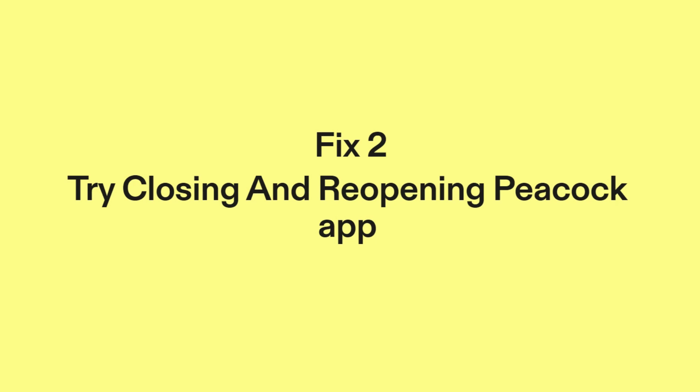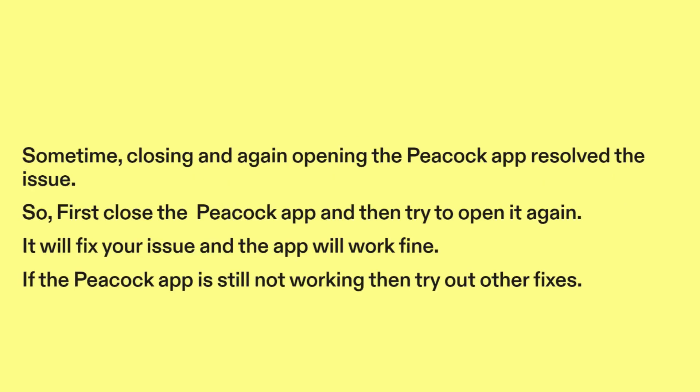Fix 2: Try closing and reopening the Peacock app. Sometimes closing and again opening the Peacock app resolves the issue. First close the Peacock app and then try to open it again. It will fix your issue and the app will work fine. If the Peacock app is still not working, then try out other fixes.